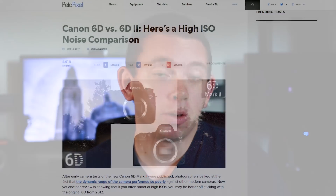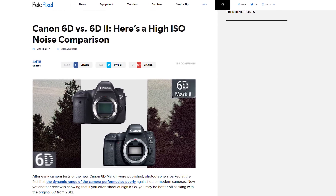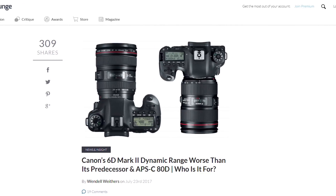Third is because Canon released the 6D Mark II, and from what I've been hearing, it's not that great of a camera, and the original 6D even does better in low light. I can't say that for sure because I haven't tried it yet, but I did not want to spend $2,000 on a camera that gets slightly worse performance than the original 6D for $750 out of pocket.